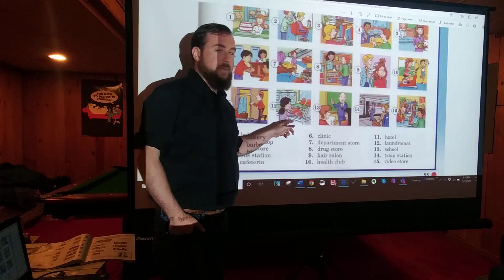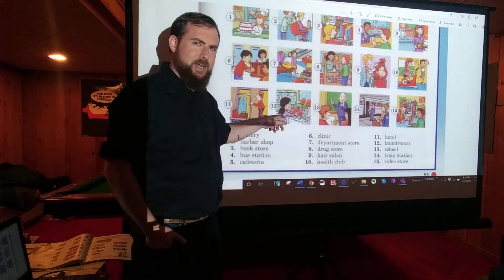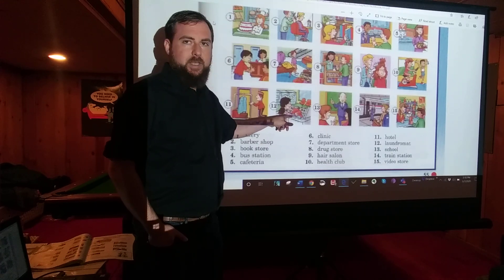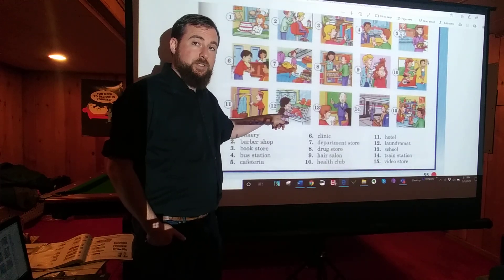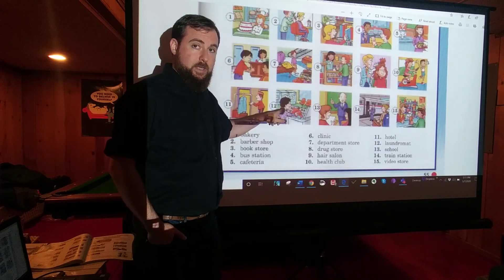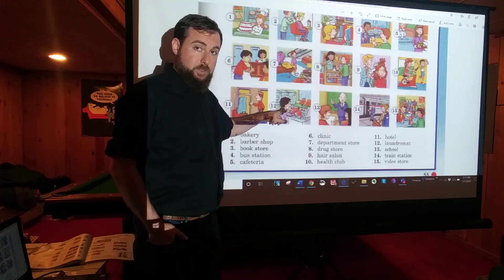Number twelve: LAUNDROMAT. We've had this one for a while — this is not a new word. A laundromat is where people go to do their laundry. If you don't have a washing machine and a dryer in your house, you have to drive to a laundromat and do your laundry there — wash your clothes there.